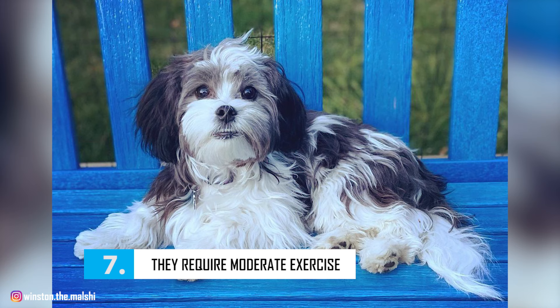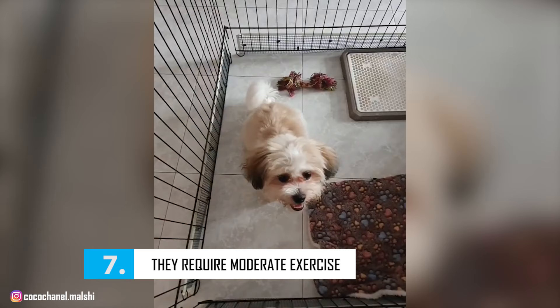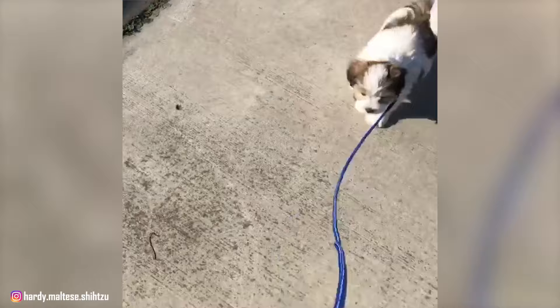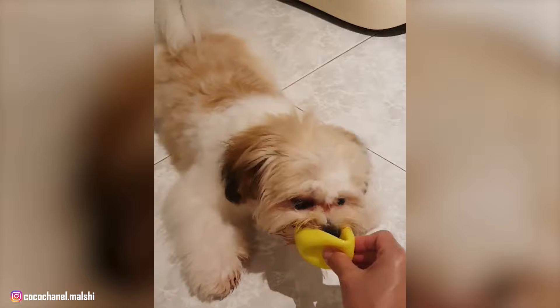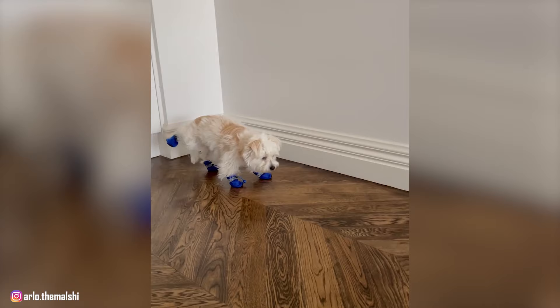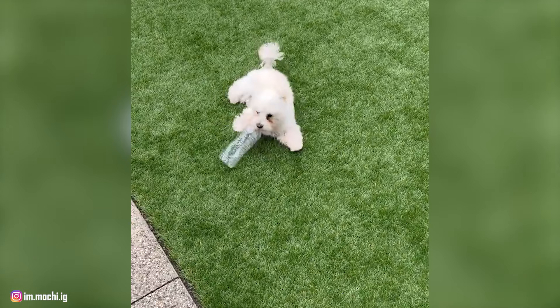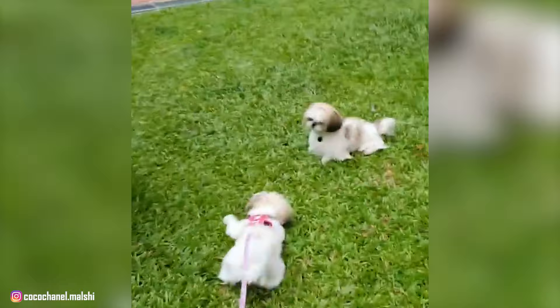Number 7: They Require Moderate Exercise. Malshis are known for largely adapting to your lifestyle and how active you are. If you like to go on numerous walks a day, your Malshi will happily keep up with you. But if you're not very active, that's fine too — they'll be absolutely okay with just 10 to 15 minutes of exercise a day. They're fine to adapt to apartment living as long as you get out at least once a day for a walk or a game of fetch. If you have a yard, make sure it is fenced to keep them contained and other larger animals out, and never leave them unsupervised, as these smart little dogs can find their way out if they really want to.